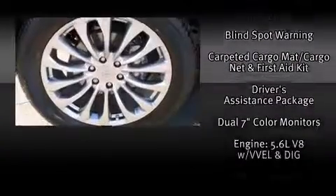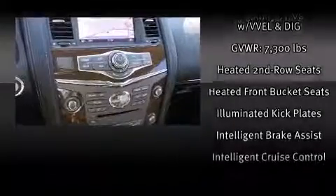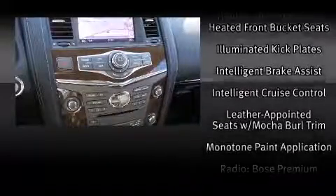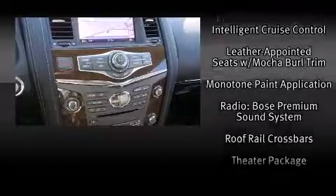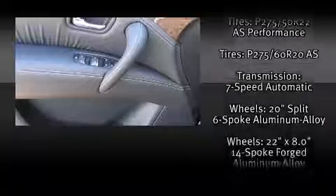Infiniti ensures the safety and security of its passengers, with equipment such as dual front impact airbags, brake assist, ignition disabling, and four-wheel disc brakes with AVS. Adaptive Cruise Control maintains a preset distance behind the car ahead of you, simplifying highway driving and enhancing safety.